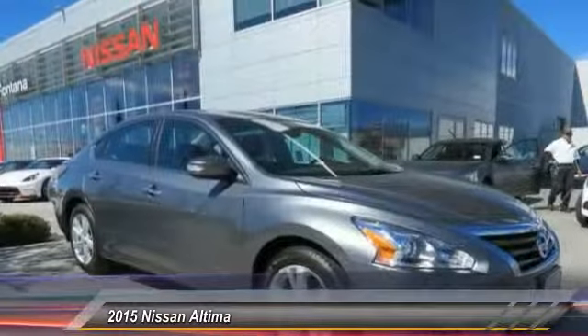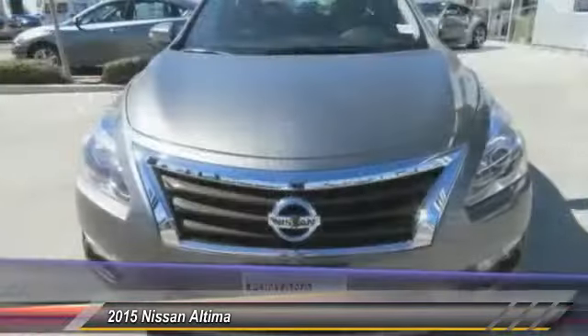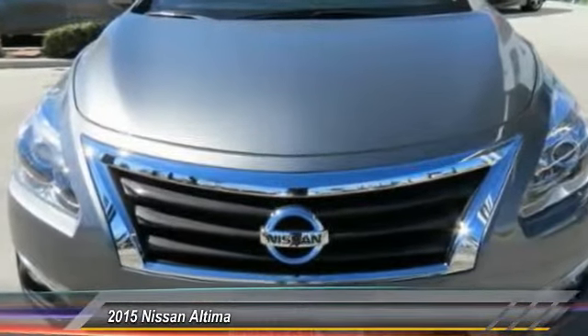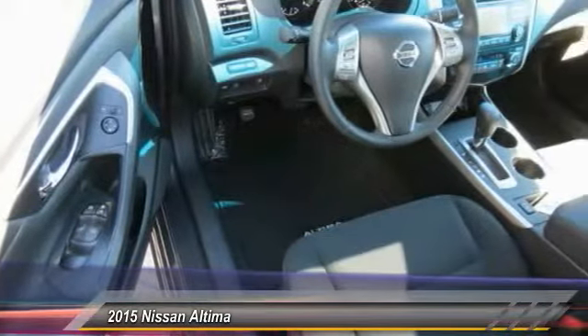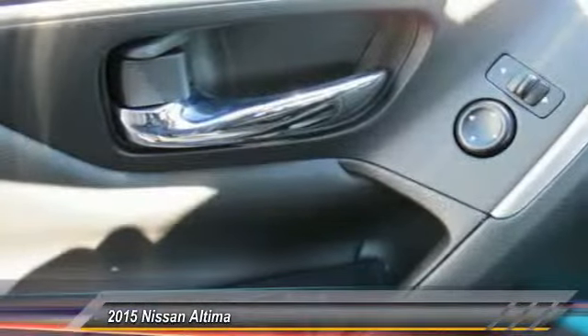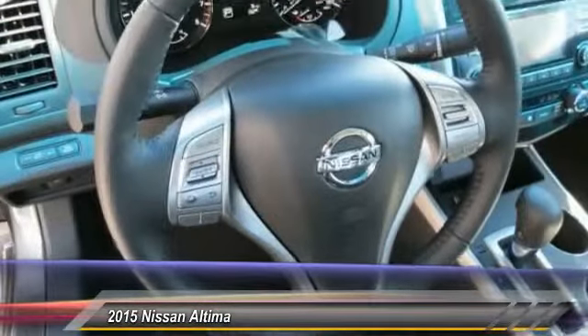This vehicle has less than 100 miles. Here are some of this vehicle's great options: traction control, anti-lock braking system, Bluetooth wireless data link for hands-free phone, air conditioning, front power steering, cruise control, aluminum wheels, AM FM stereo radio, FWD, and automatic climate control. This vehicle offers reliability and good looks at a great price.